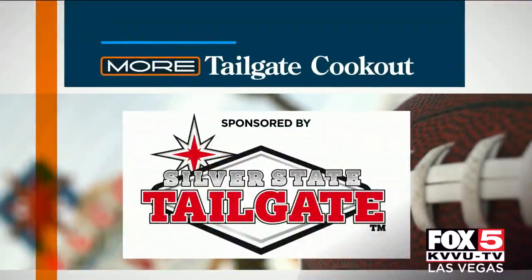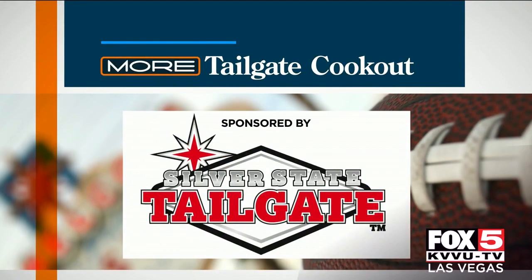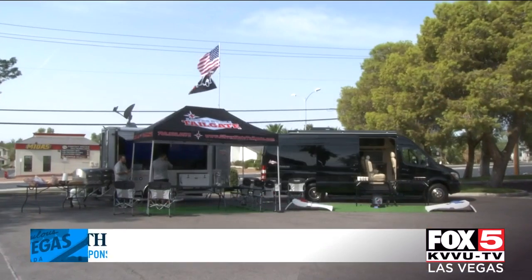Moore's Tailgate Cookout is sponsored by Silver State Tailgate. We are outside with Danny from Silver State Tailgate. Thank you guys so much for having me here — this looks so cool.